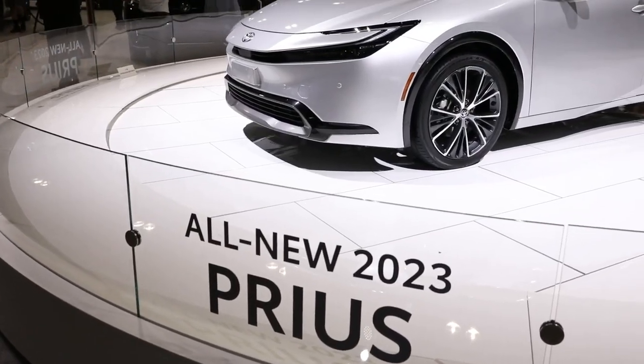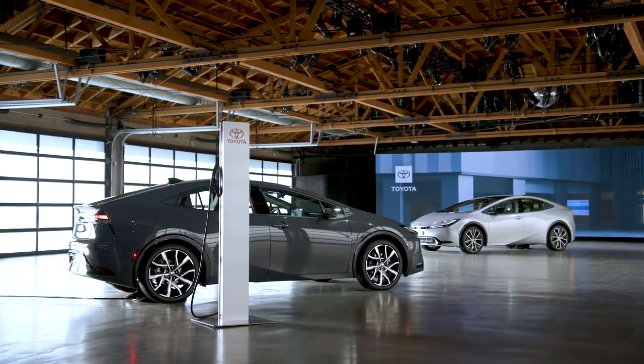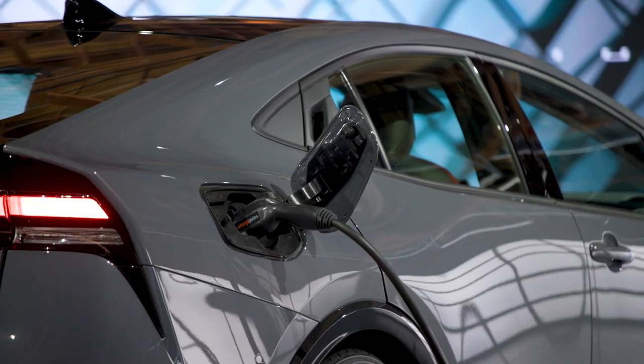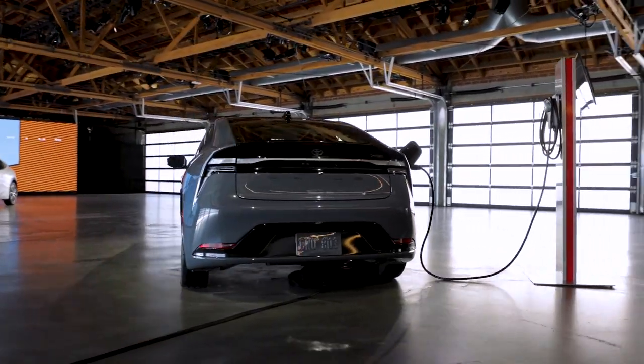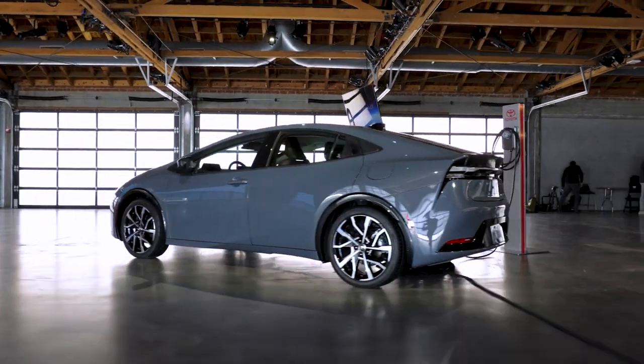this thing will scoot to 100k in 7.2 seconds. The Prime plug-in hybrid uses the same engine, a more powerful motor, and a large 13.6 kWh lithium-ion battery. Toyota says that in spite of the sporty 6.7-second run from rest to 100k, this Prius is just as frugal as the old.